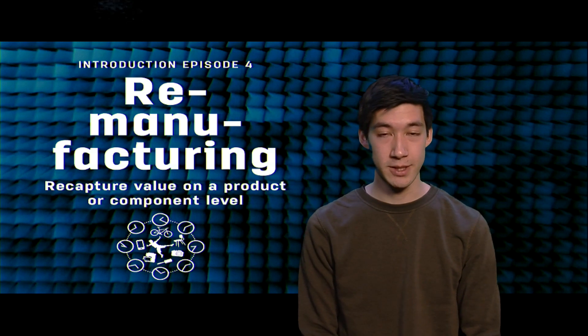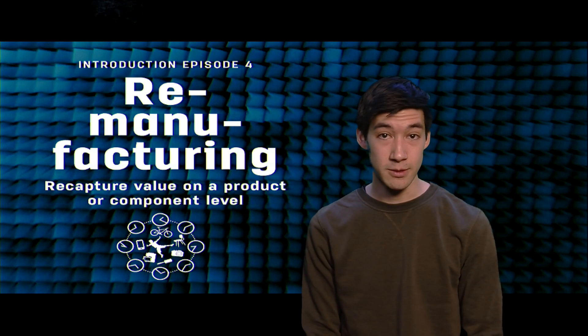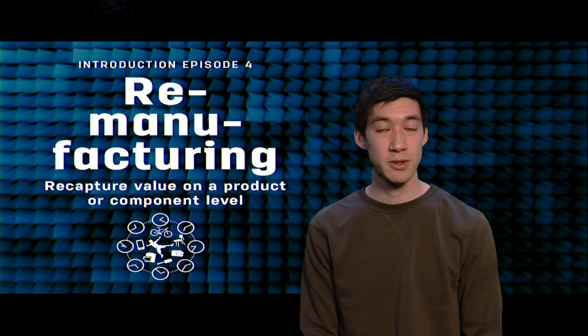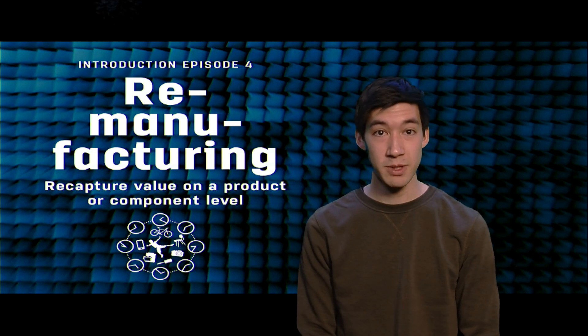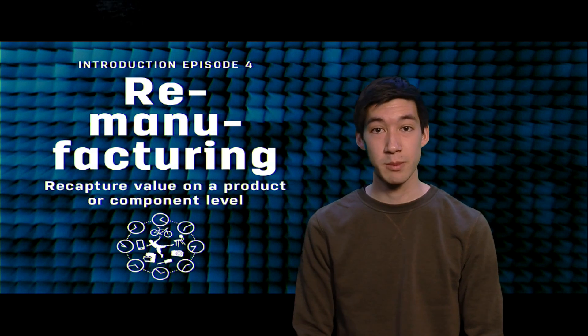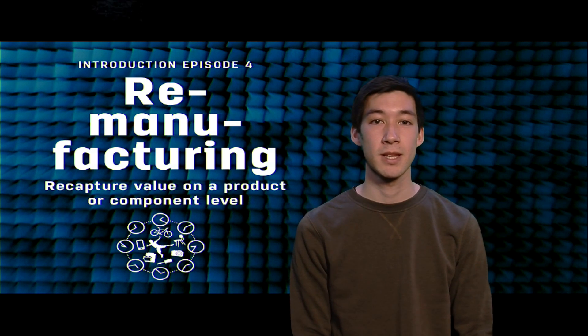For example, in the assignment on repair criteria, Jeroen Walgaard suggested that the use of glues and adhesives should be minimized. This is actually a great example of designing with remanufacturing in mind.